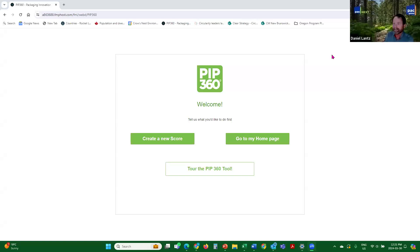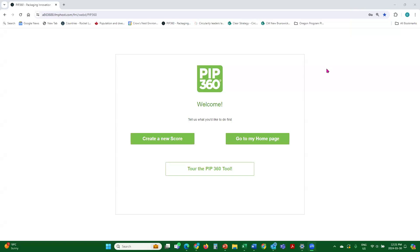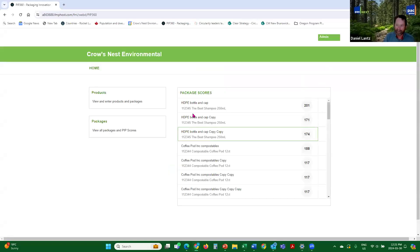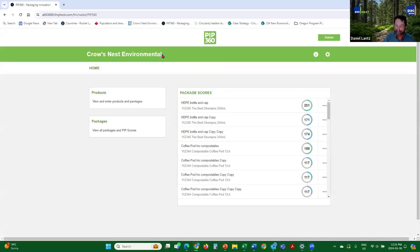You should see PIP 360 model up on the screen now. I've got two screens, so I'm looking at my other screen. This is the opening page after sign-in. Now you're seeing 'create a new score.' You can go to your home page — it does keep track of all of your packaging. Ignore the fact that it says Crow's Nest Environmental; that's my company's email. We don't have PAC Global email addresses, so don't get confused by that.